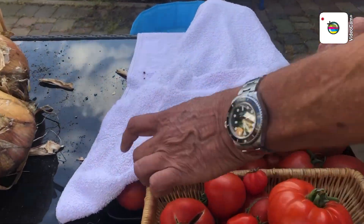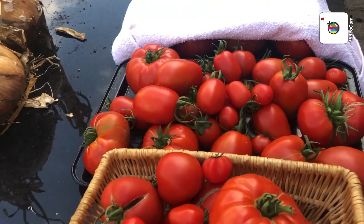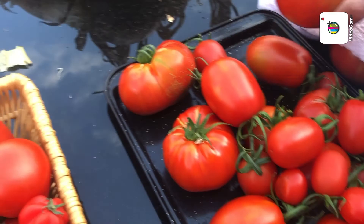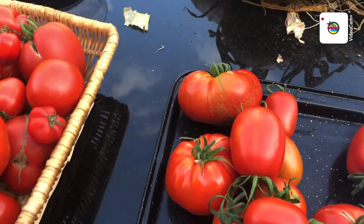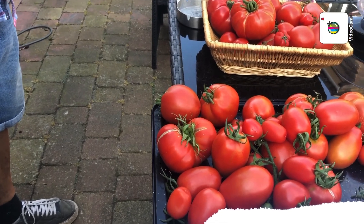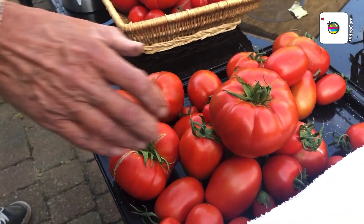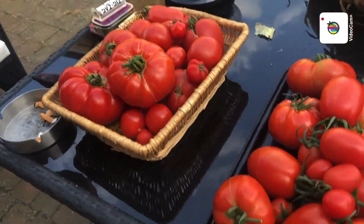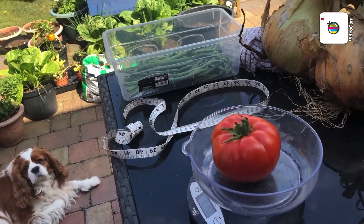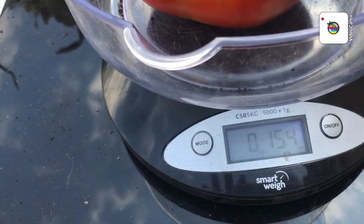Yesterday you went down and you picked these. Let's move this basket slightly out of the way so you can see properly. So they were yesterday's from the allotment. Do you want to weigh that one? That seems to be out of the batch - the biggest there. Just under a pound at 15 ounces.